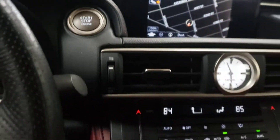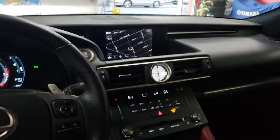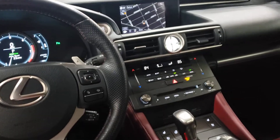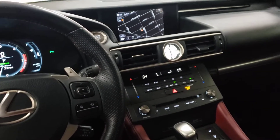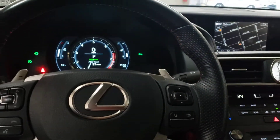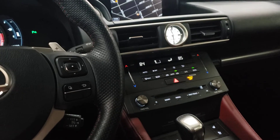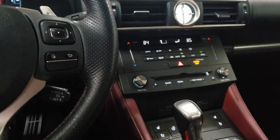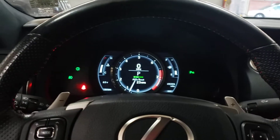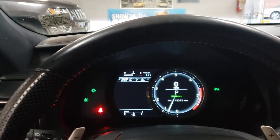Look at this cockpit — look how red everything is. This is the view you get sitting in this car. The seats are real plush, real leather, very comfortable. These are true bucket seats — they hug you. You feel like you've accomplished something in your life sitting in here. This is awesome.